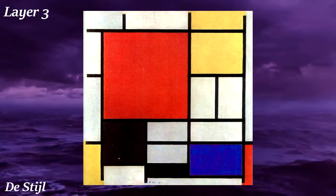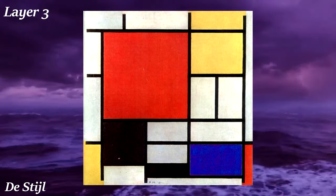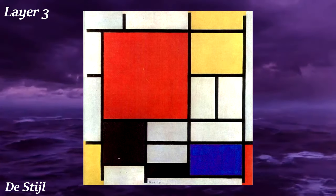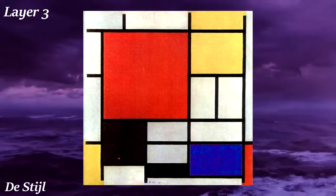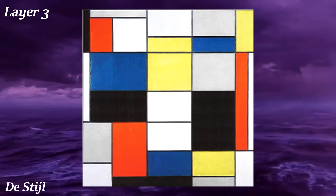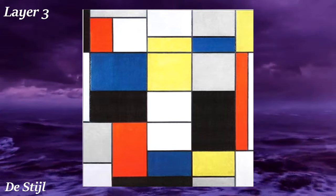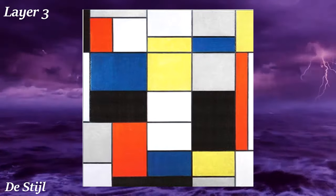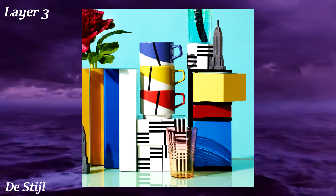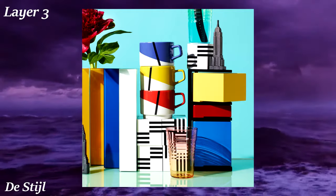De Stijl, which is Dutch for 'the style,' is an artistic style which arose in the late 1910s as a rejection of institutional art standards. Rather than detailed, blended, shaded depictions of life, De Stijl sought to break down art into its most basic components — using only primary colors like red, yellow, and blue alongside white and black, rearranged in square grid-like artwork with lots of hard lines. This style became quite popular, inspiring furniture and architecture, and most of you probably recognize it even if you don't know what it was called.